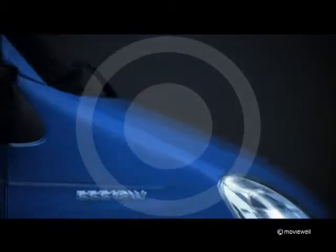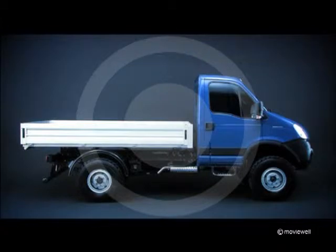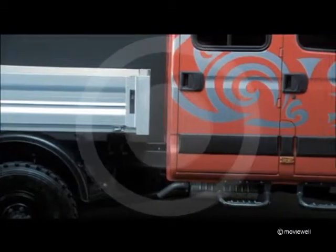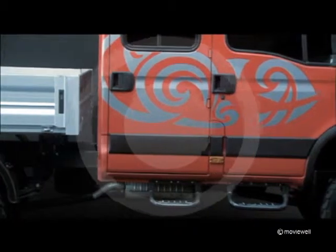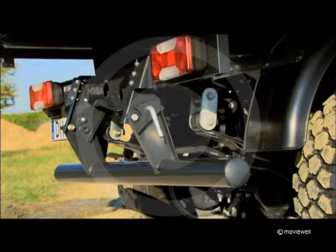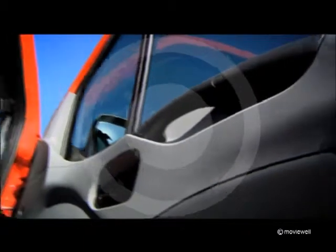Thanks to the long travel suspension and the load-bearing structure in high-grade steel. The style is based on the Daily 4x2 designed by Giugiaro, with the typical features of off-road vehicles: single and double cab versions, footboards on both sides, special bumpers for protecting the driving lamps, and a rear under-run bar which can be raised.